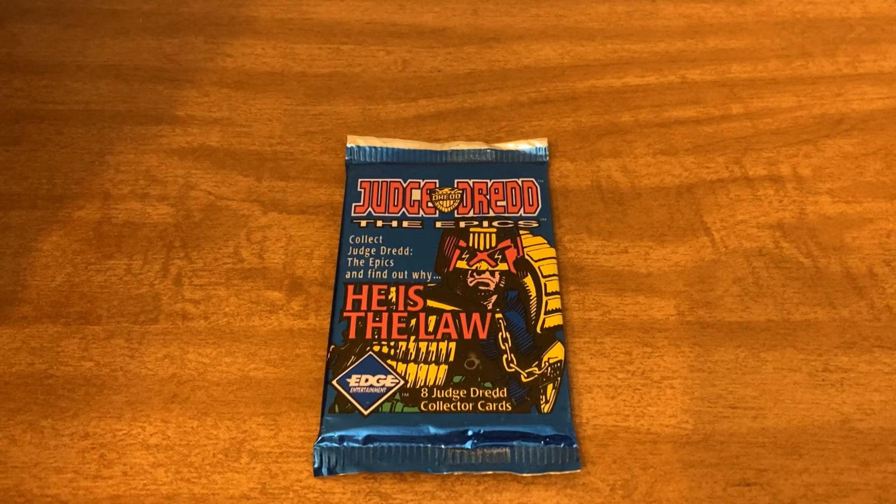Hello everyone and welcome to the channel. Today I have another pack of Judge Dredd trading cards to open for you guys, so stay tuned.